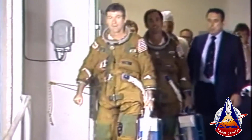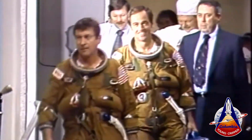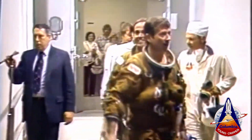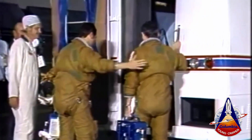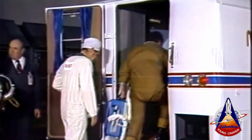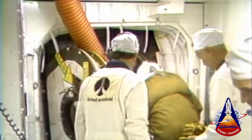John Young and Bob Crippen are just exiting the O&C building at the Kennedy Space Center in their pressure suits, on their way to the astronaut van which will take them to the pad. They are heading toward the van along with the suit technicians, waving to the crowd as they get in. Bob Crippen is inside and is helping with the hookup.